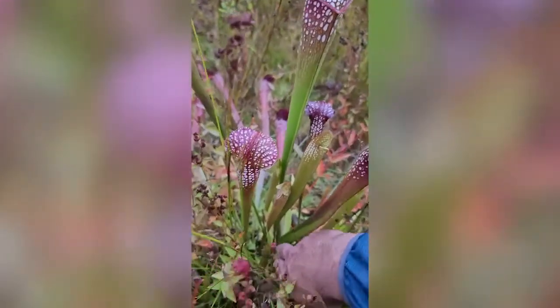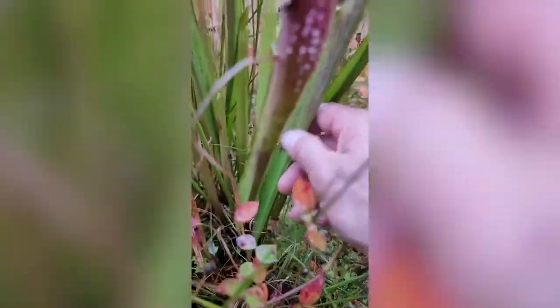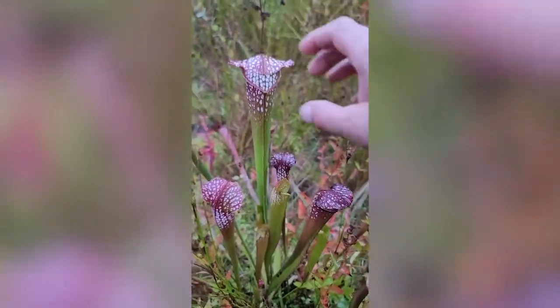Down at the bottom of these stalks — here's one right here — inside there is liquid. That liquid is composed of digestive juices, like acids. And there are scents, oftentimes emitted by this plant, that attract certain insects.